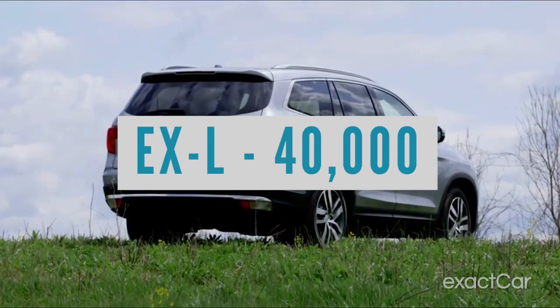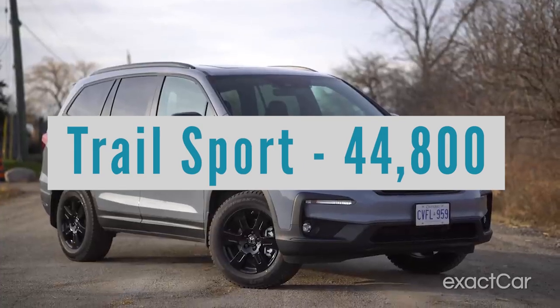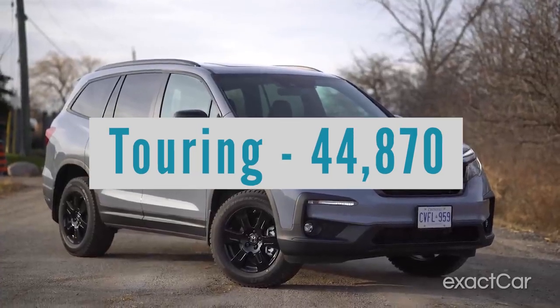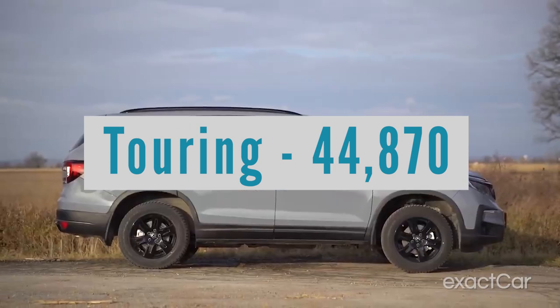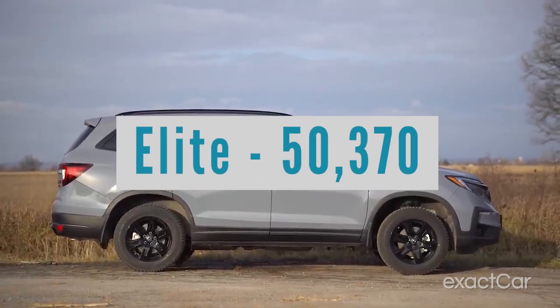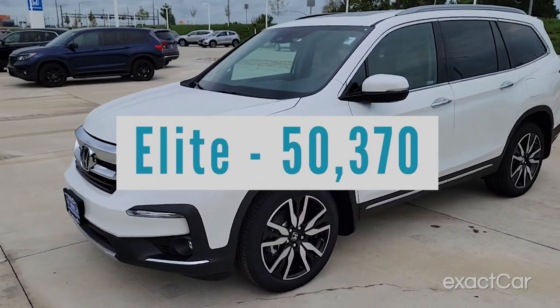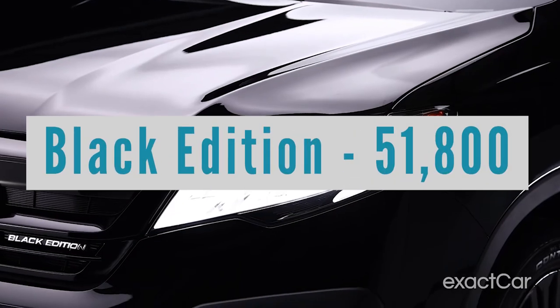The Sport starts at $38,000. Then you jump up to the EX-L, which starts out at $40,000. Then you've got the Special Edition at $40,900. Then the Trail Sport at $44,800. The Touring, which is usually right around the top of the line for a new Honda, at $44,870. Then you've got the Elite version, which Honda started doing in recent years, at $50,370. Quite a jump, but you get pretty much everything in there. And then there's a Black Edition for $51,800.